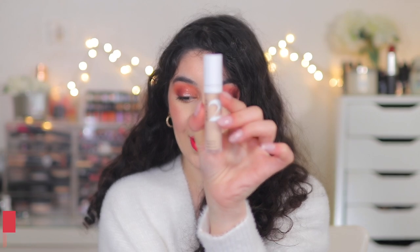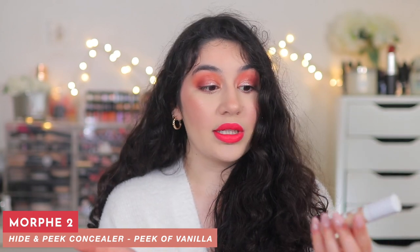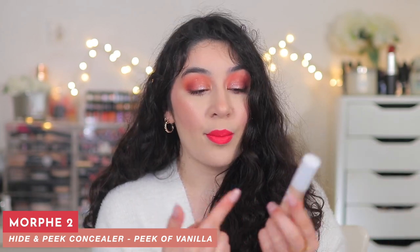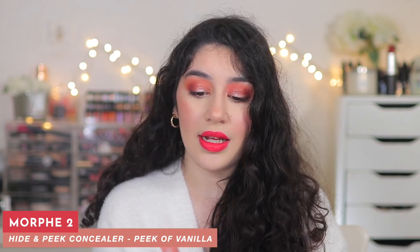Another thing that I've been loving, which I discovered, is the Morphe 2 Hide and Peek Concealer. I also did a dedicated video testing out this concealer. It's a new one from them and it is so good. It's basically the concealer version of their Hint Hint Skin Tint, and I absolutely love it. I think it gives you really good coverage, but still lets your skin look natural and peek through. It gives you like this second skin kind of finish. It's not a full coverage concealer, but it's not super sheer either. And it also gives you a really nice radiant, luminous finish underneath the eyes.